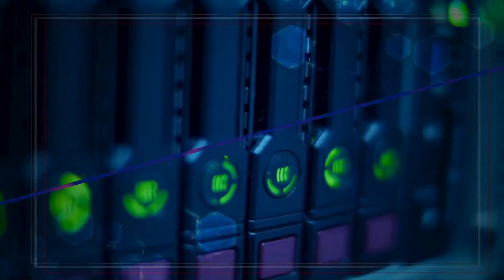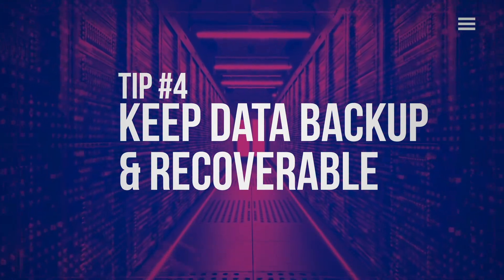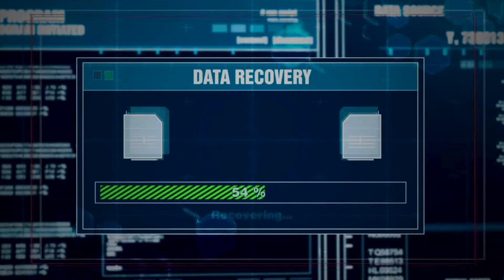Tip number four: keep your data backed up and recoverable. If you have a data backup solution, your data is protected against cybercrime attacks like ransomware. With a comprehensive backup data recovery solution, you can restore your data at a moment's notice when necessary.